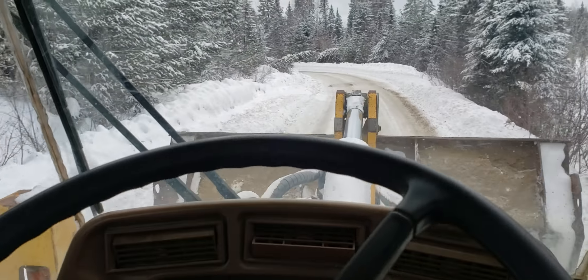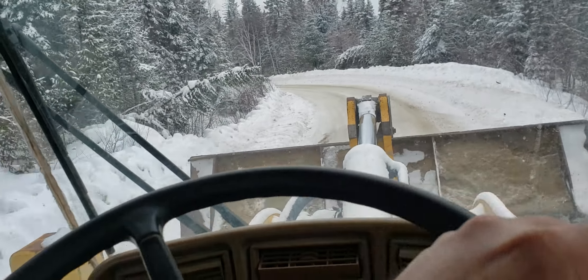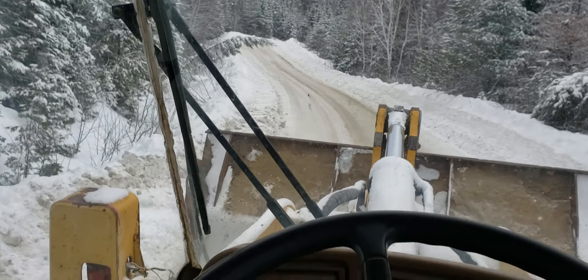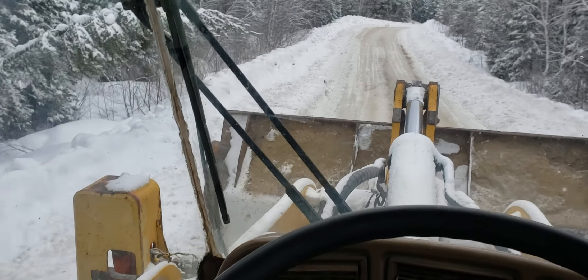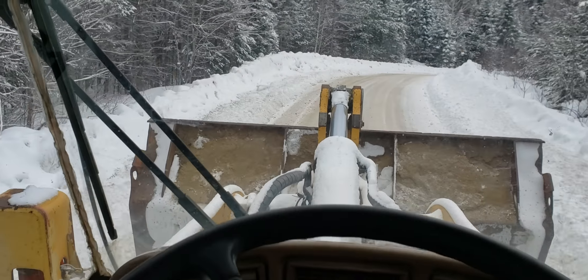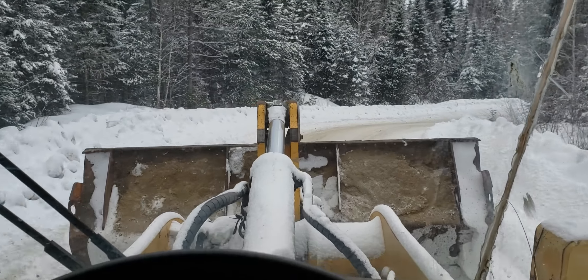I don't run these loaders every day, so I'm not really used to how these things steer. They don't steer very nice like a transporter or a car — there's a little orbital valve on the bottom of the steering column that makes them turn. You gotta keep that column always moving or it's gonna go one way or the other, wherever it wants to.